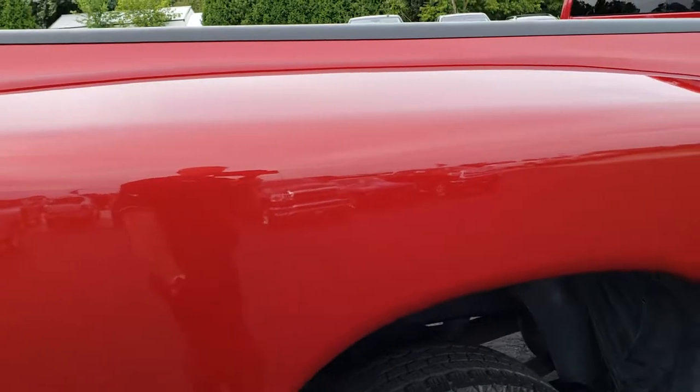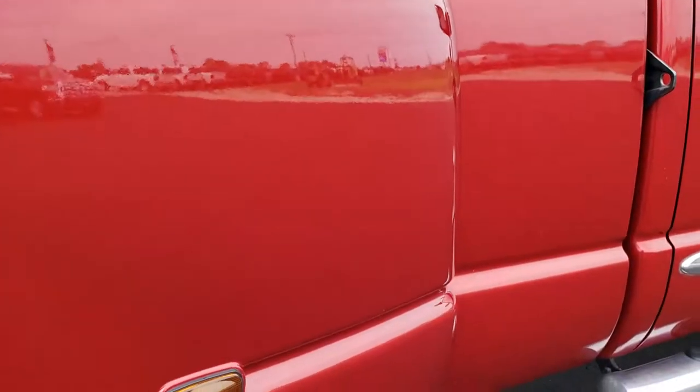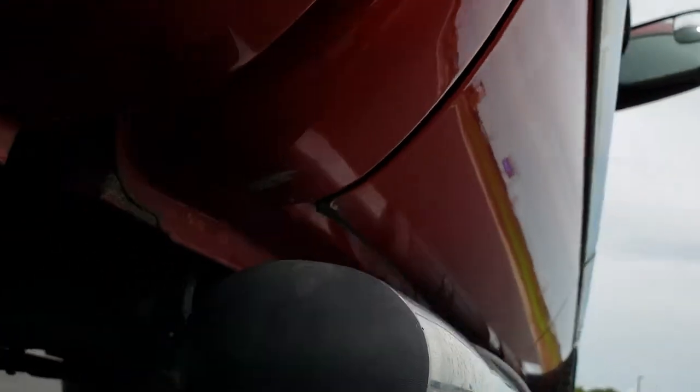Looks like it has hauled a camper — it's got the camper brackets on the back bumper. Front dually tubs in really nice condition. The lower rockers are all in really nice condition here.